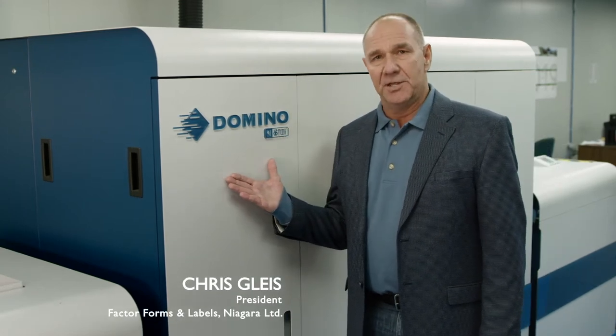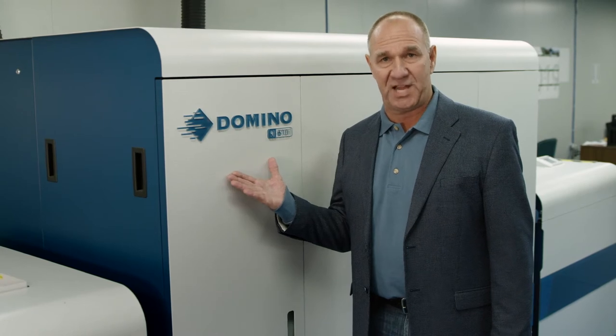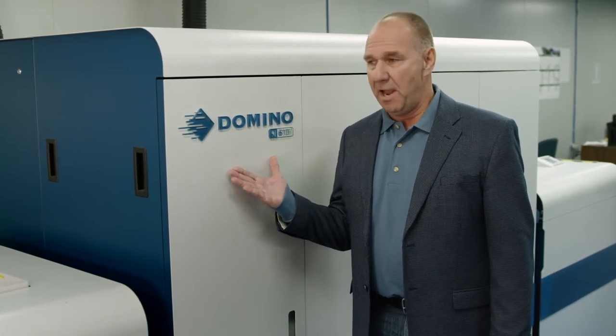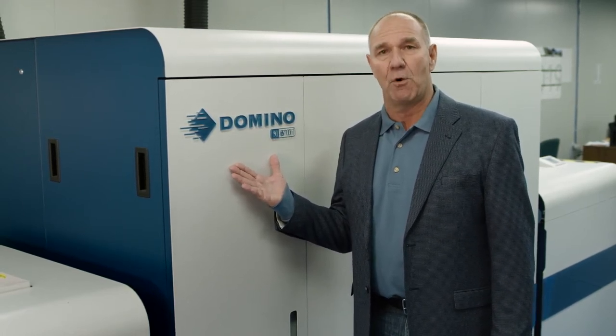The Domino N610 is going to allow us to continue to grow at double digit percentages every single year. This technology is best in class and it's going to allow us to print the absolute best quality for our customer base.